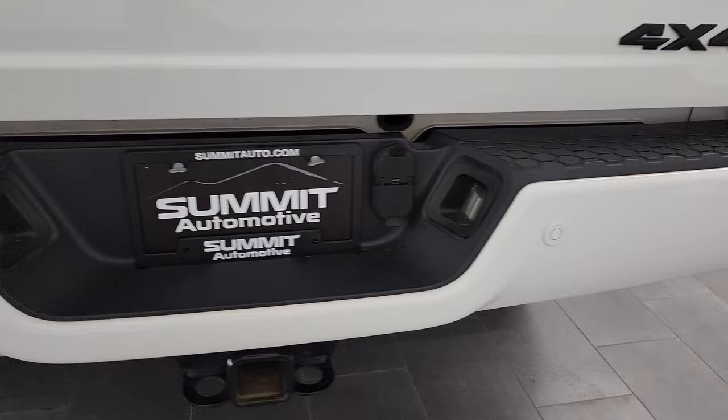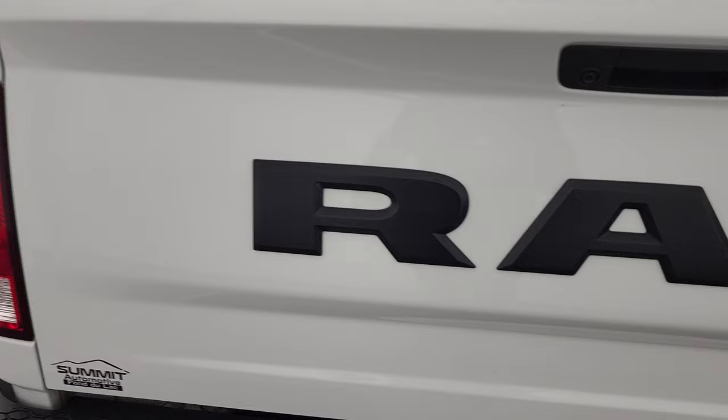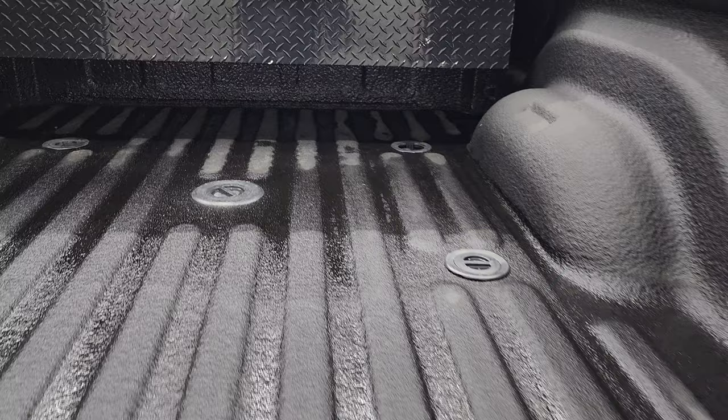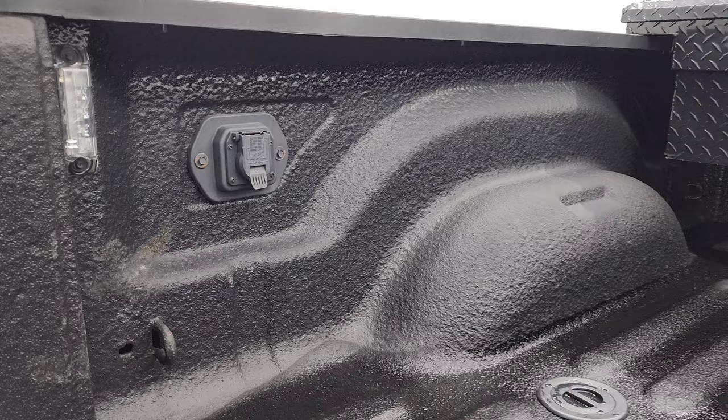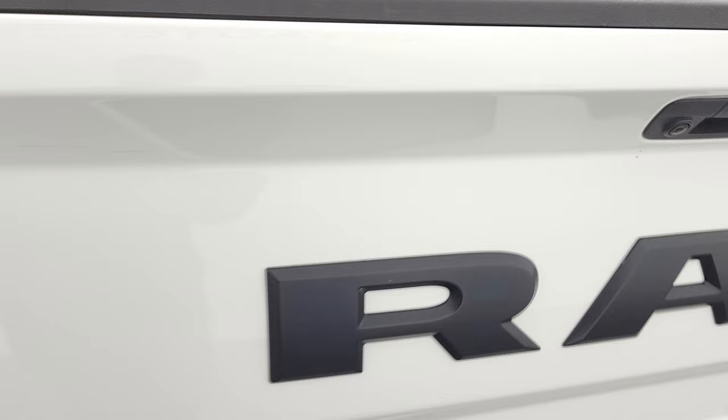Coming around to the back, the rear bumper is in great shape. It does have the backup parking sensors, full towing package which includes receiver hitch, four-pin and seven-pin wiring, and the tailgate is in very nice condition. You get the blacked-out RAM lettering on the back, part of that Night Edition, and the blacked-out 4x4 logo. It has a shock-down assist, spray-in bed liner, fifth wheel and gooseneck prep package, seven-pin wiring, LED bed lighting, and a BetterBuilt toolbox included with this truck.